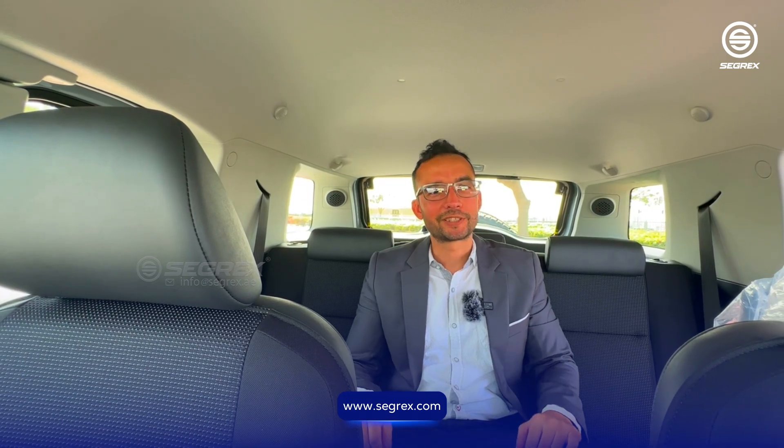It's without question that the FJ Cruiser is built to handle rough terrain and challenging driving conditions. So if you want to know more, please contact us.